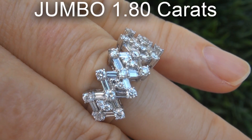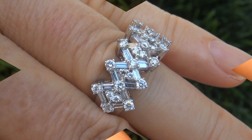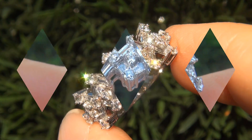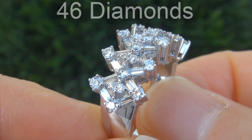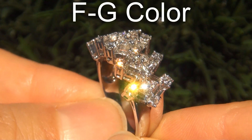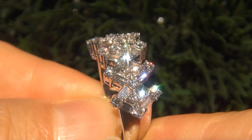The diamonds weigh in at a jumbo 1.80 carats combined, with a highly sought after clarity and color. Take a close look at the extraordinary diamonds and note the amazing electric sparking fire. There are 46 diamonds that are all perfectly clear, graded at near flawless VS1 to VS2 clarity, with colorless and near colorless F to G color, offering outstanding brilliance, flash, sparkle and fire as you can clearly see here in the video.